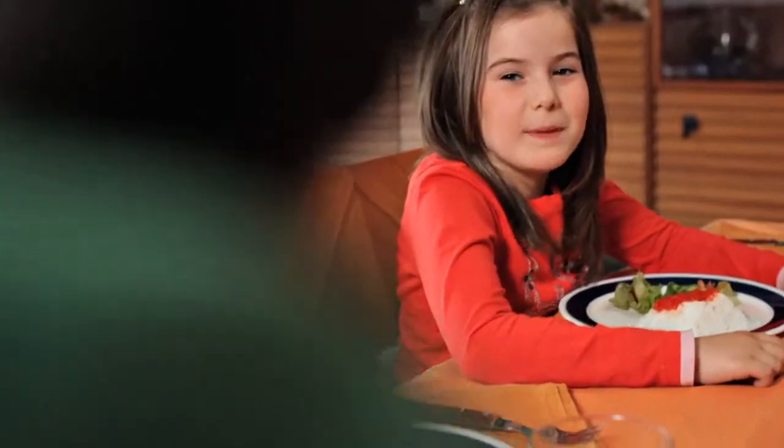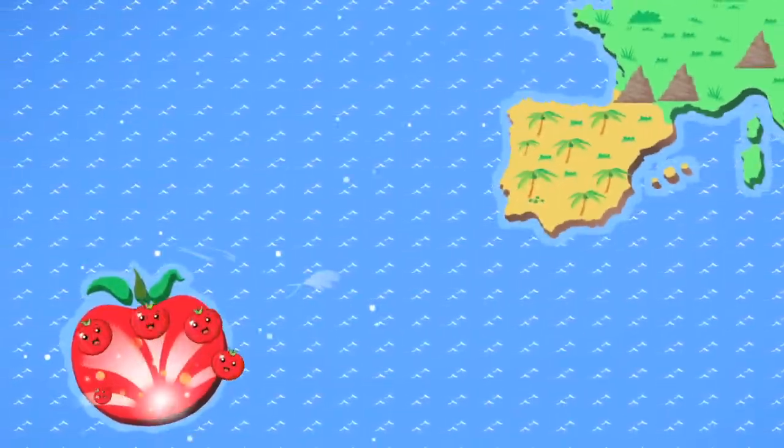No, they come from the countries of tomatoes, where there are factories and the tomatoes come out.